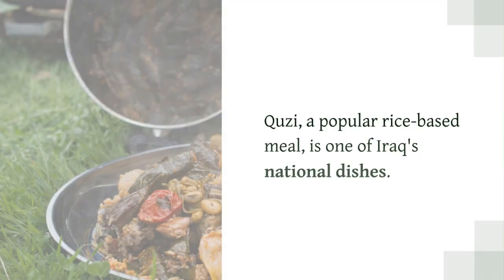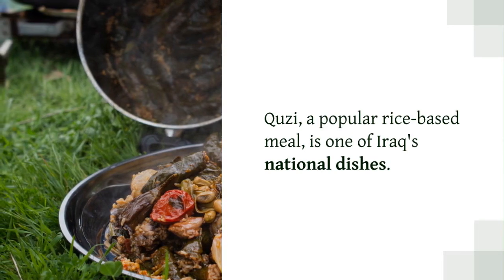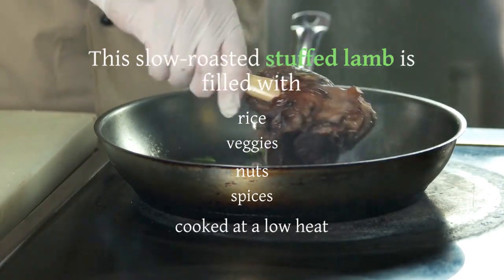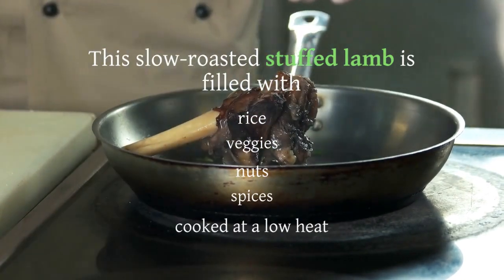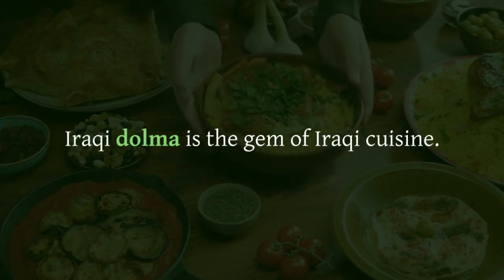Iraqi Cuisine: Famous and Delicious Dishes in Iraq. Kouzi, a popular rice-based meal, is one of Iraq's national dishes. This slow-roasted stuffed lamb is filled with rice, veggies, nuts, and spices cooked at a low heat.